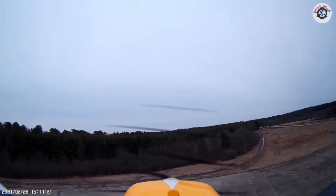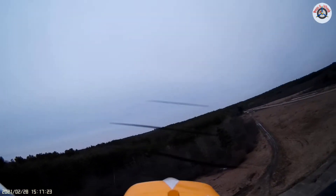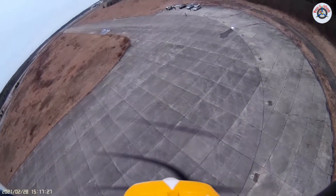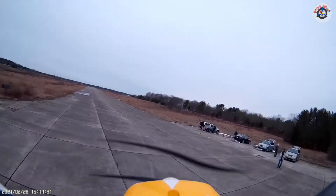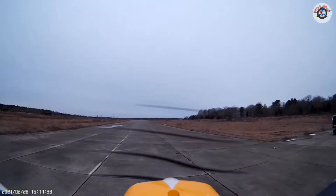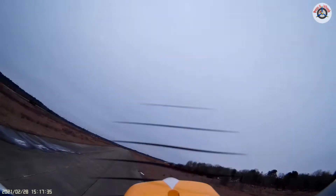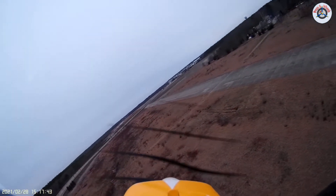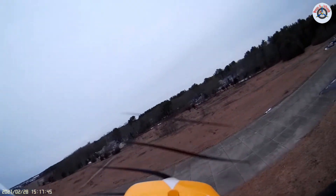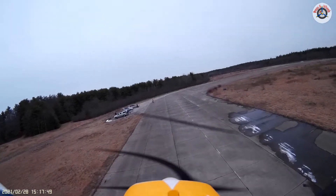Well, finally it looks like this is a successful maiden — of course I should not speak too soon because things can happen. Just gliding, just gliding, back on power. It flies really nice, like its little sibling the Ranger 850 that I love, by the way.